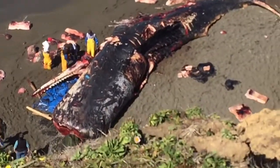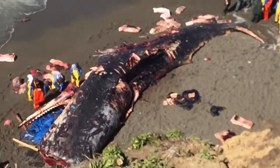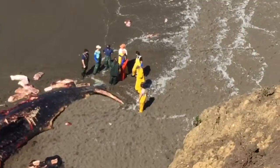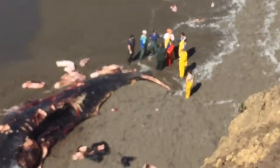Maybe that's just the type of whale. But as you can see, there are chunks of blubber laying on the beach. I almost stepped in one with no shoes on. And there's a team of people who are cutting it open — they're from the California Academy of Sciences in San Francisco.